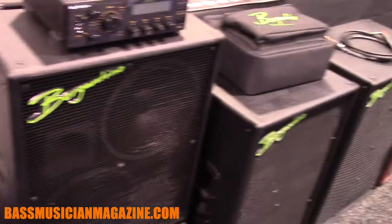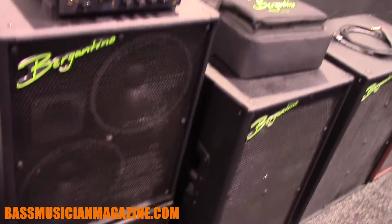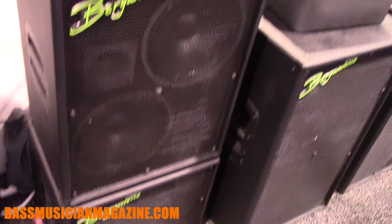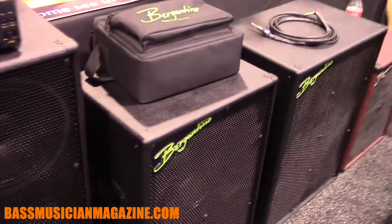Down here we have our HDN Neo series, which we introduced last year. It's selling very well for us, and the configurations we have are a 210, 112, 212, and the 410.